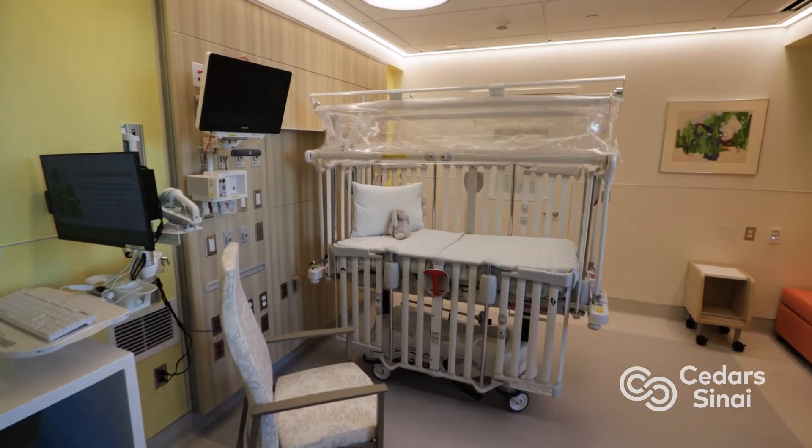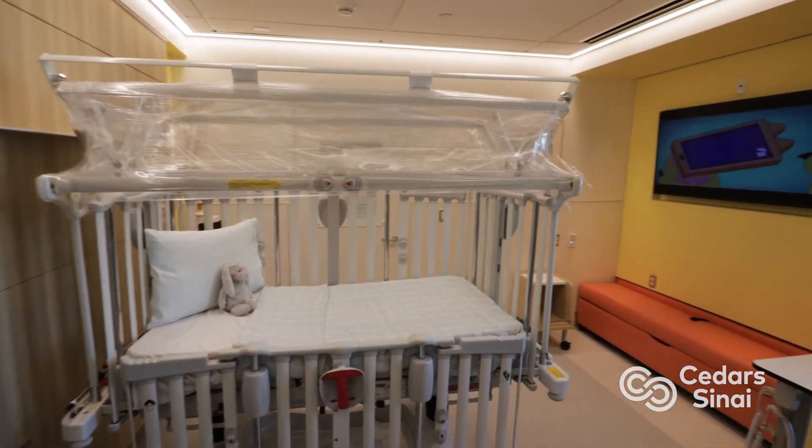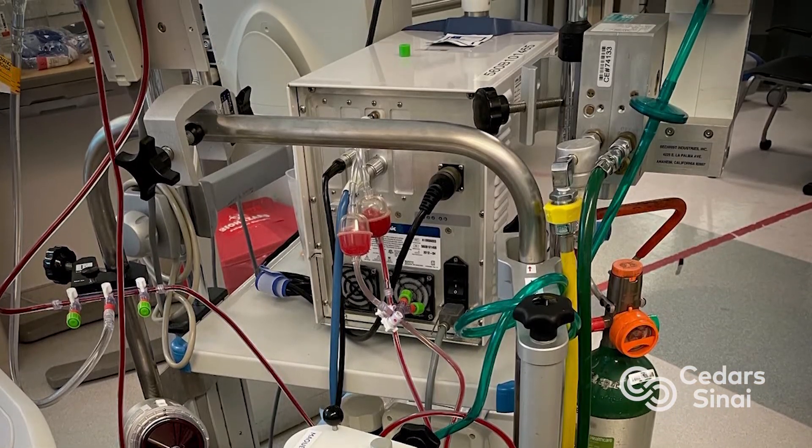Everything is supportive. If a child needed suctioning, we clear their airway. As you may imagine, if an infant is so stuffy, it's hard for them to feed, so they become dehydrated. So we have to support them with IV fluid, and from time to time, if they need oxygen, that's what we provide for them while in the hospital.